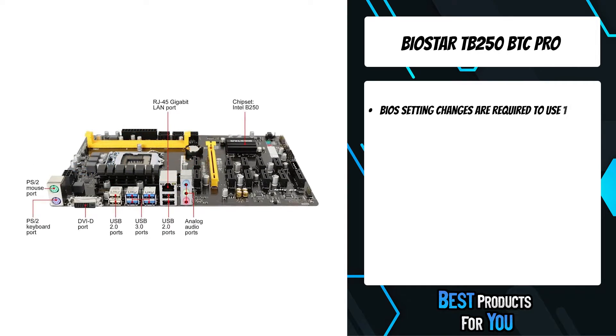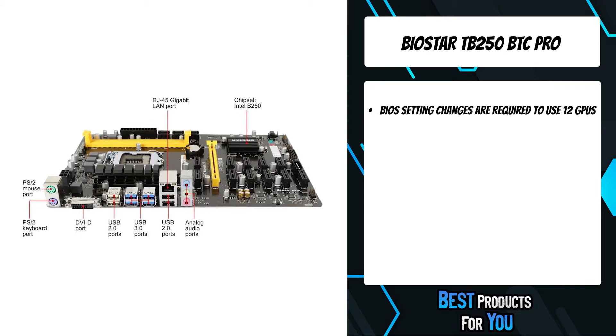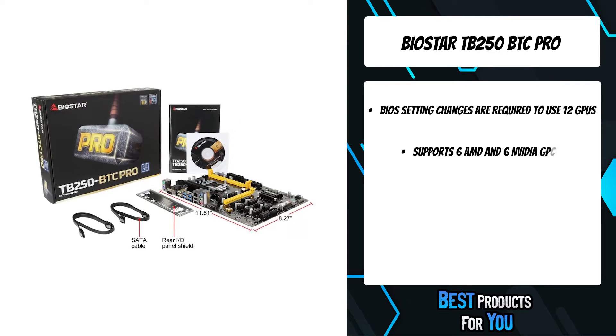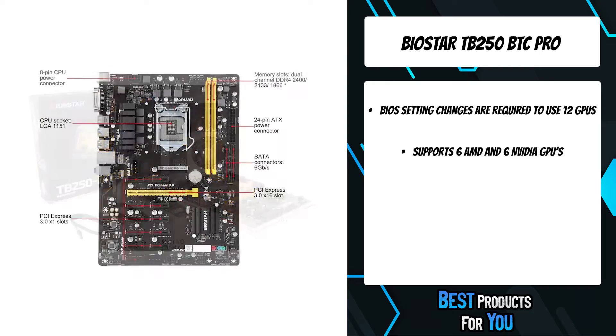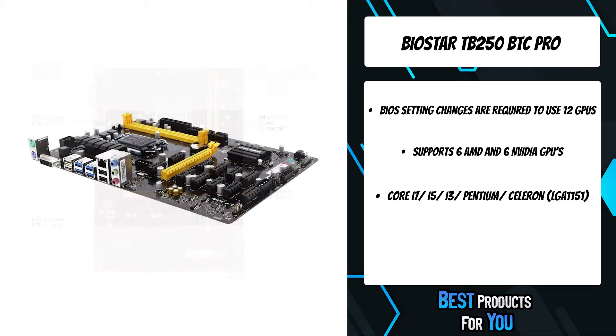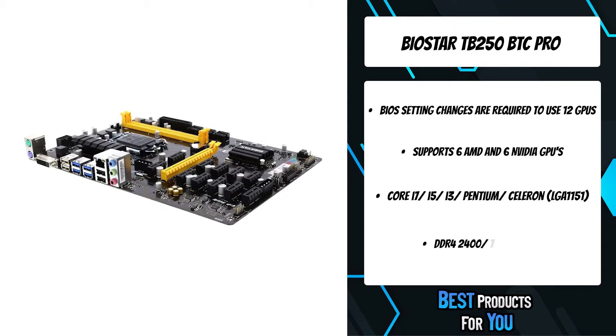The world's number one ultimate crypto mining motherboard, the TB250 BTC Pro supports up to 12 native PCIe slots with 12 graphics cards. It is officially out now and available on the worldwide market. Biostar brings a whole new crypto mining revolution for the mining market.